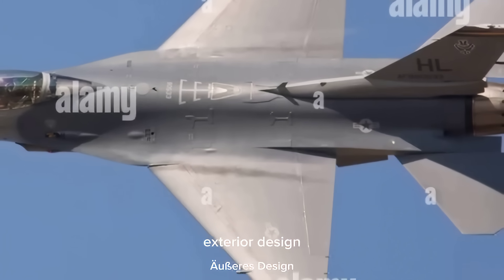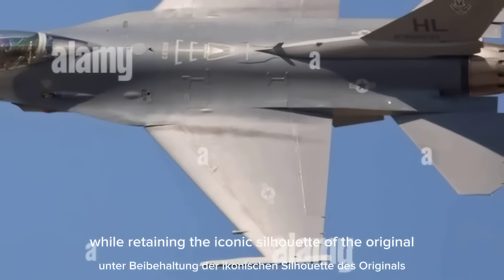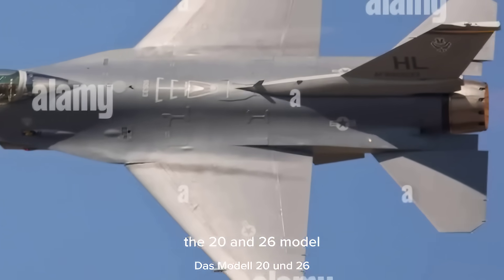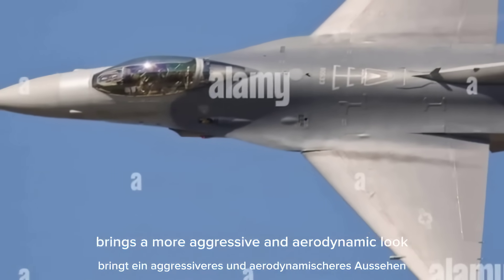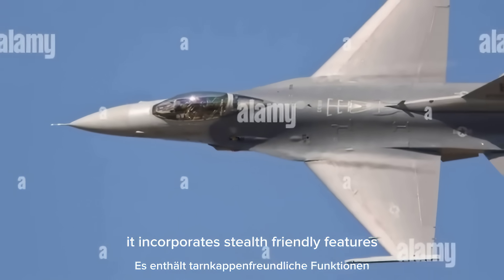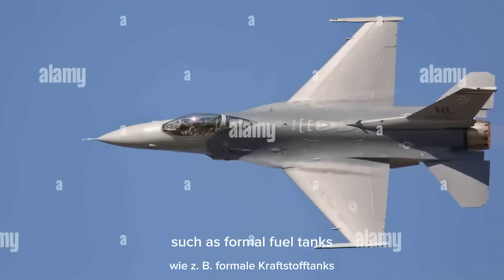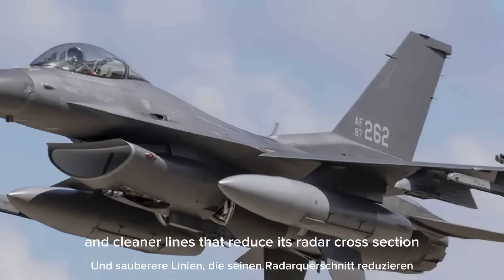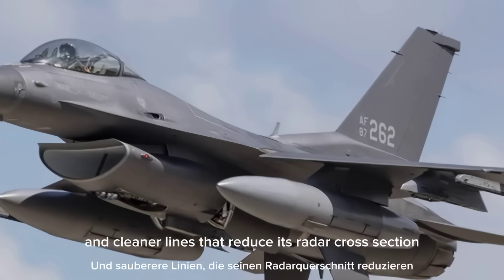Exterior design. While retaining the iconic silhouette of the original, the 2026 model brings a more aggressive and aerodynamic look. It incorporates stealth-friendly features such as conformal fuel tanks, radar-absorbent materials, and cleaner lines that reduce its radar cross section.